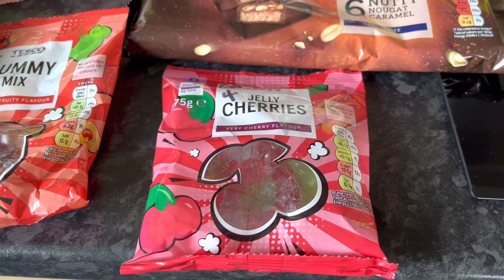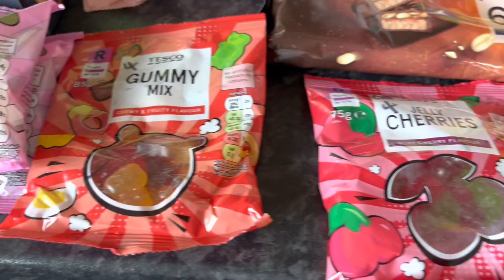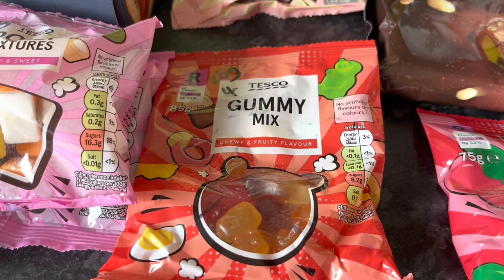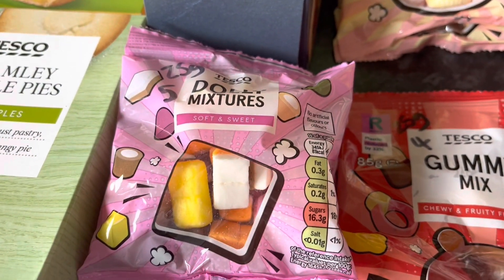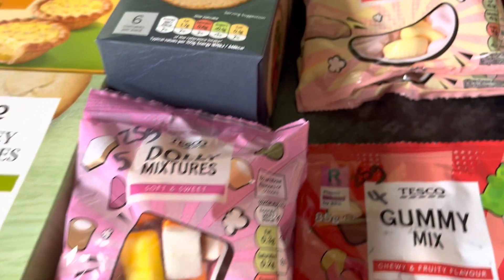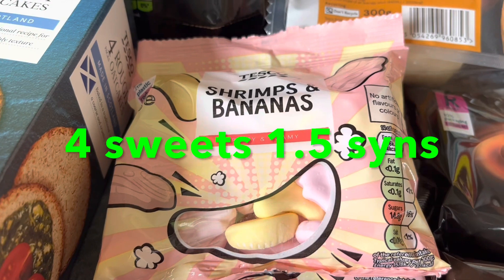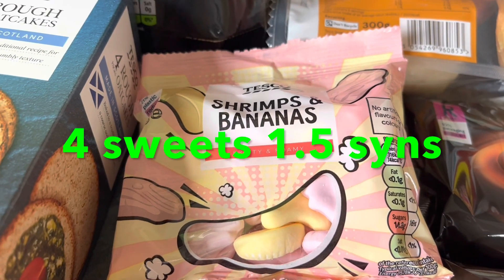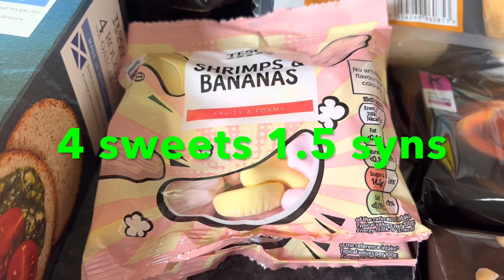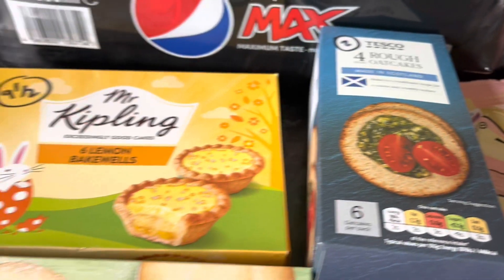Some sweets here as well: jelly cherries are four syns for 25 grams from that bag, and the gummy mix is also four syns for 25 grams. They're all 25 grams in weight that you'd need to measure out. The jelly mixtures are five syns and the shrimps will be the same — 25 grams will be five syns. I'll double-check that on the app and put it on screen if I'm wrong.